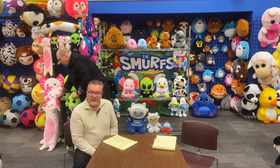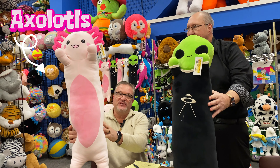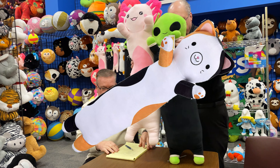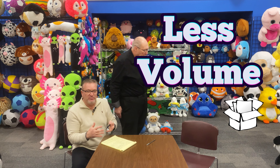Another product line we developed is what we're calling our stretch toys. These are elongated animals like a body pillow. We have a few designs: axolotls, aliens, and calico cats. These items are vacuum packed, which means they take up less volume in a box, making shipping costs much more reasonable for the end user and very good for storage, since we can fit so many in a box. They bounce right back — as soon as you open it and leave it out for about five minutes, it returns to its full shape.